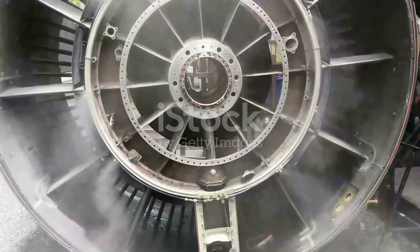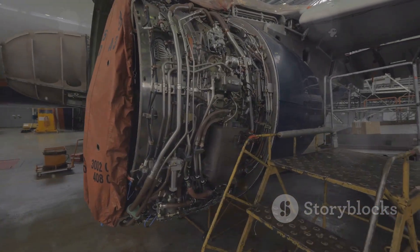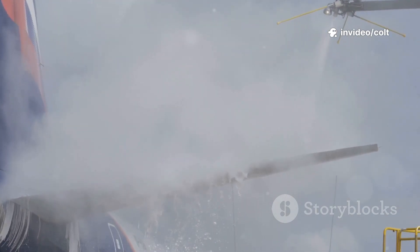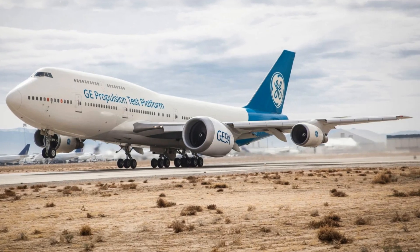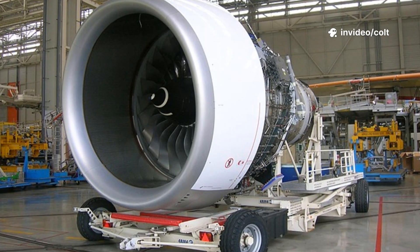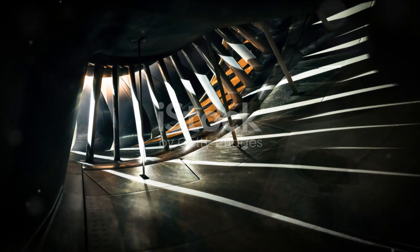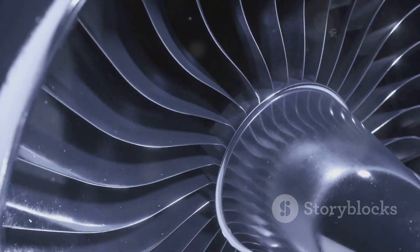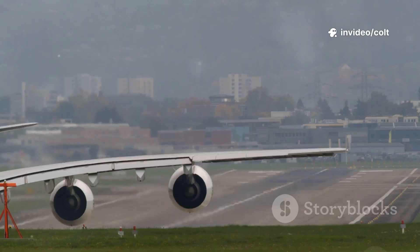Building a revolutionary engine is one thing; proving it can withstand commercial flight is another. The GE9X was subjected to a punishing testing regime — it was frozen, baked, battered with hailstones, and ingested various materials. Engineers pushed it to its limits on a massive outdoor test stand. A single GE9X was strapped to a Boeing 747 for real-world data. In 2019, it entered the Guinness World Records with 134,300 pounds of thrust, a breathtaking demonstration crowning it the most powerful commercial jet engine. The rigorous testing confirmed its incredible efficiency, and the GE9X emerged as a record-breaking champion, ready for global air travel.